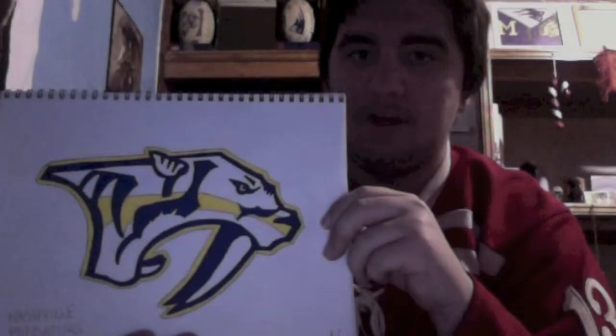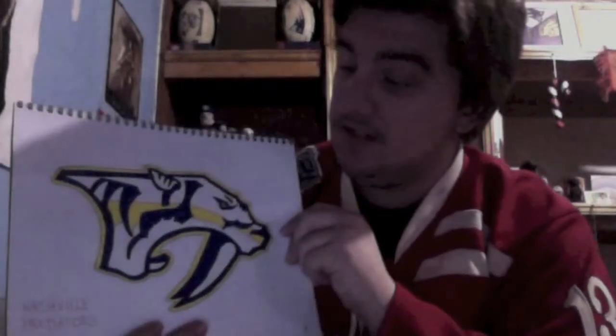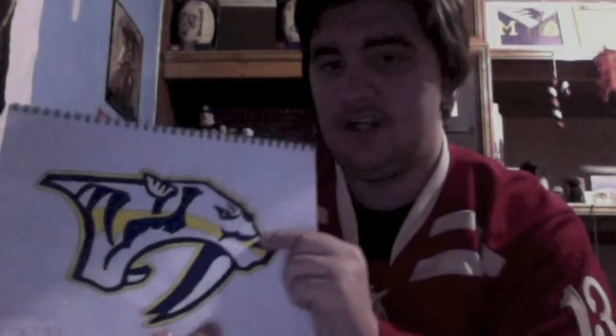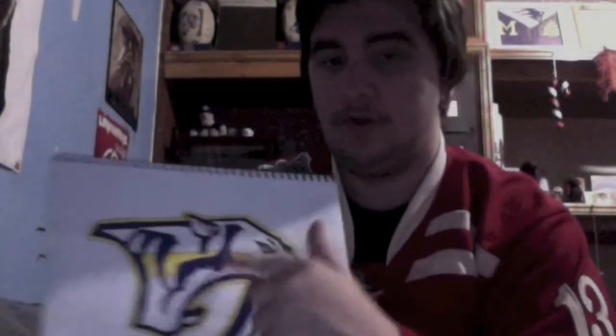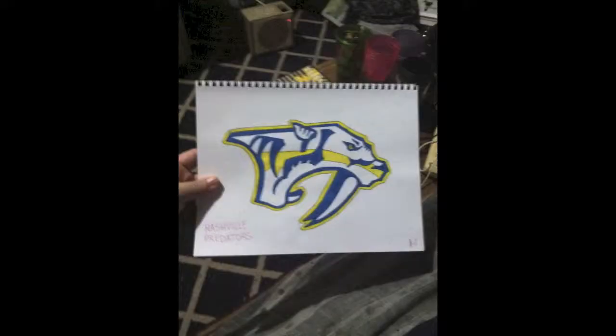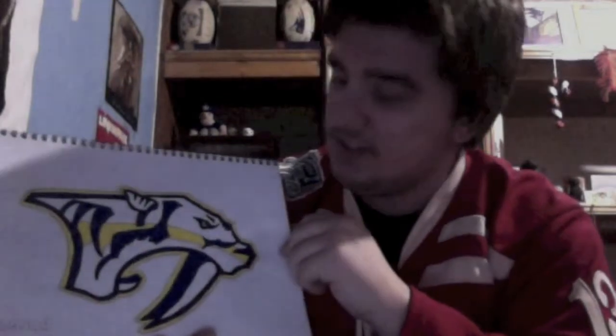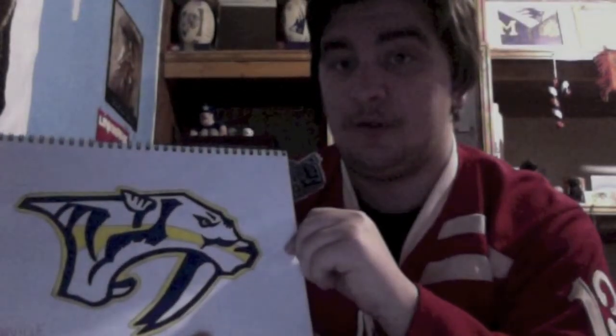Now we have the Nashville Predators logo. I did use the same light shade of blue and went over it with a darker shade — here's the original picture, and this looks a lot better with the darker shade. I actually like their older logo better, with all the silver and detail. But it is what it is, and I still think Nashville has one of the coolest logos in all of sports. Very proud of this one.